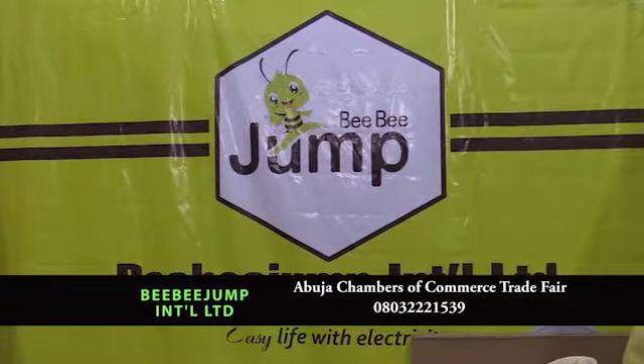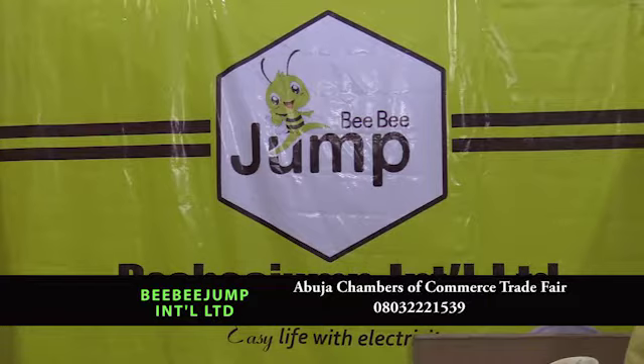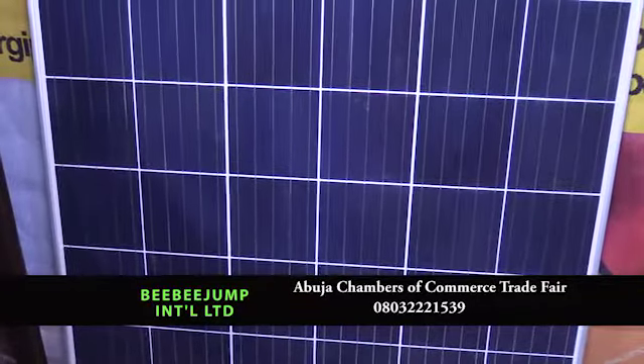My name is Gloria Adewole. I'm the regional sales manager for North Central BB Jump International Limited. We're into production, distribution, maintenance and installation of solar home systems.